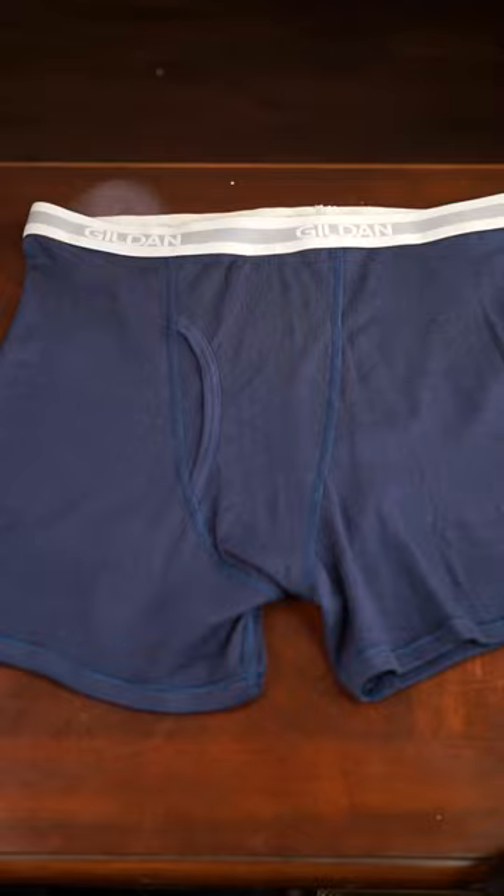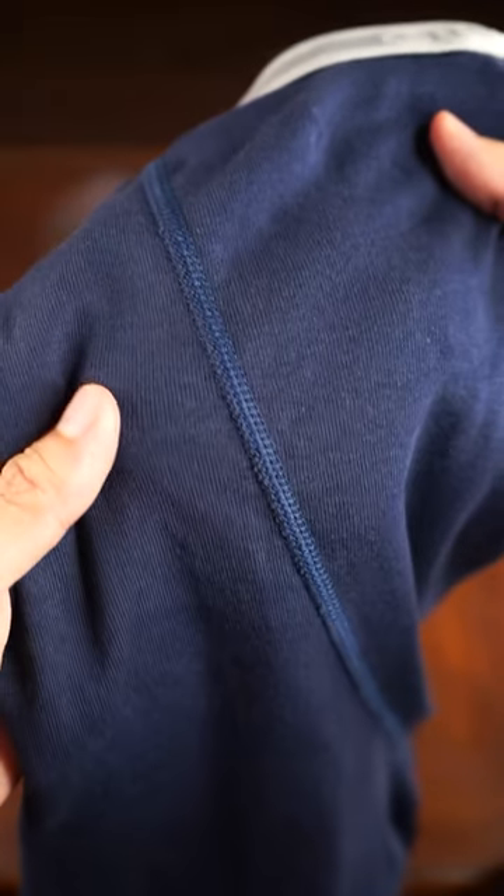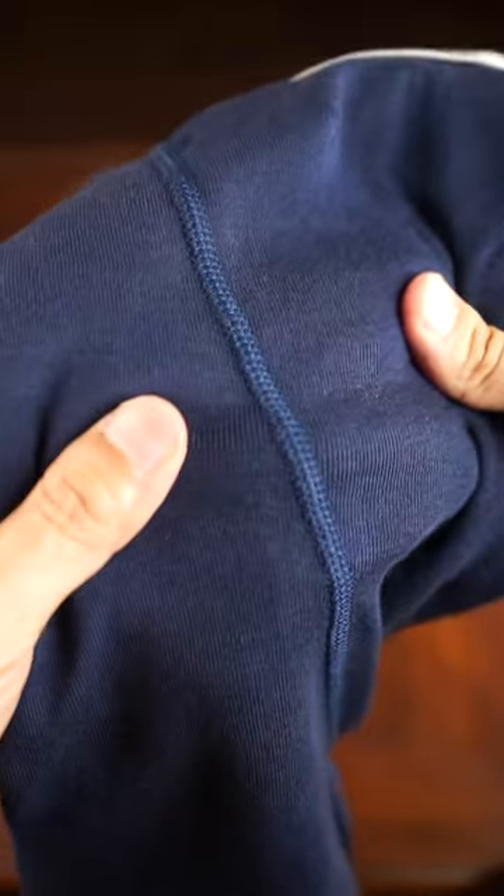This is the Gildan Men's Boxer Brief. These come in 5 packs. The solid colors are 100% cotton and the heathers are 90% cotton and 10% polyester. These briefs are tagless, the waistband is soft, and overall the fit feels great.